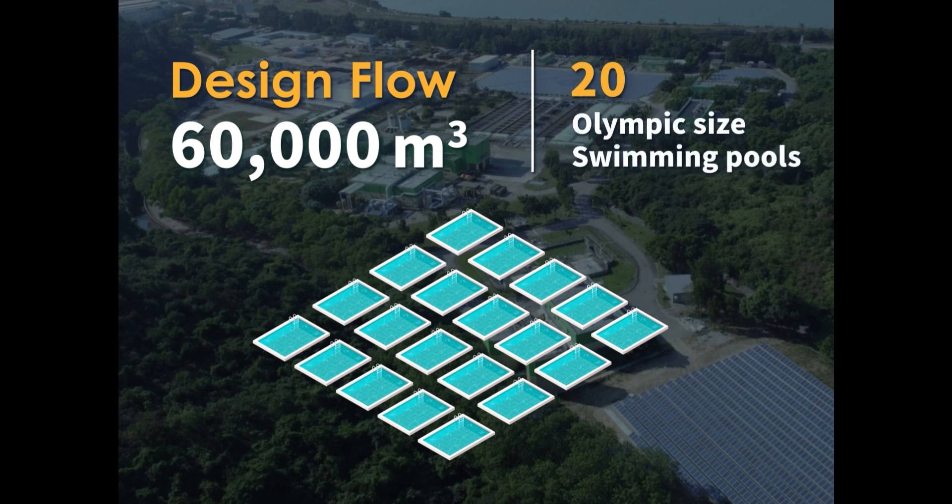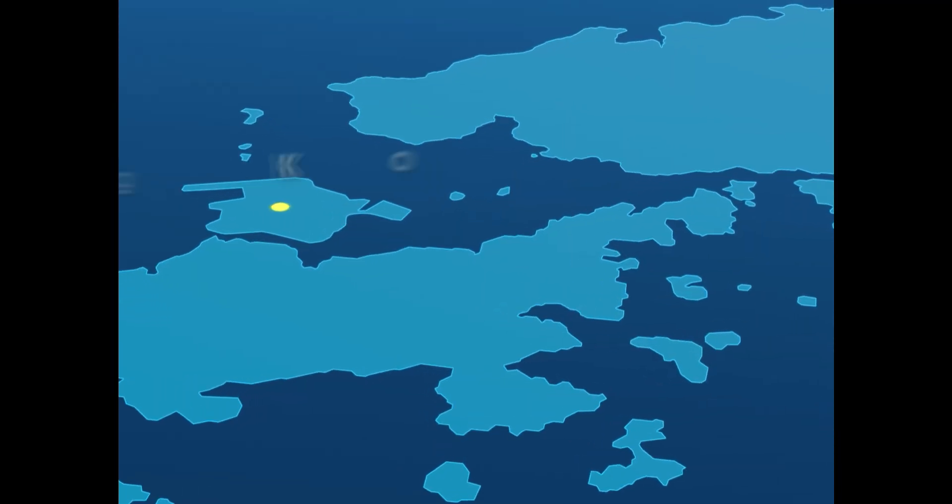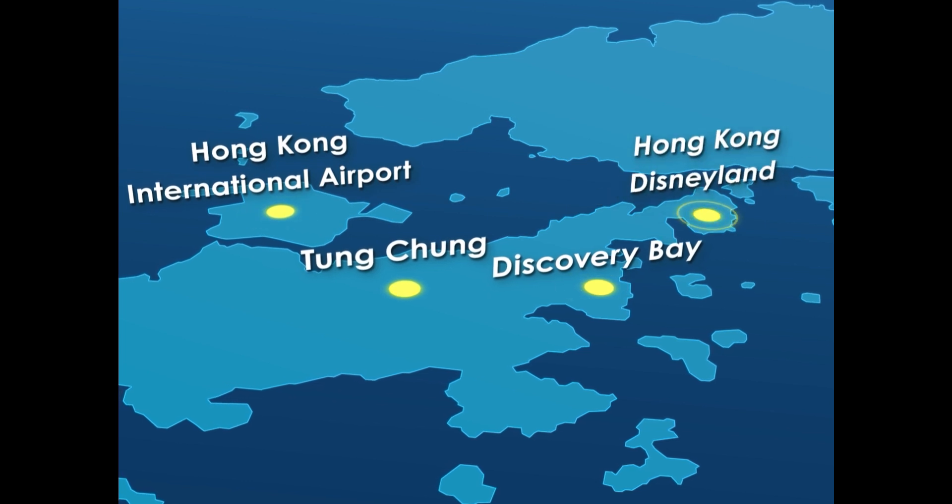At present, it processes around 60,000 cubic metres of sewage daily, serving a population of 200,000 in Hong Kong International Airport, Tung Chung, Discovery Bay and the theme park.